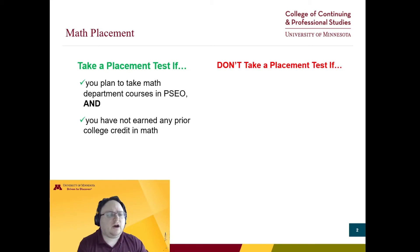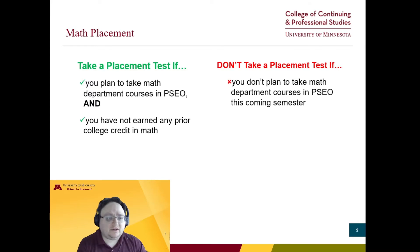So when do you not need to take a placement test for math? You don't need to take one if you don't plan to take math department courses in PSEO this coming semester. If you plan to take one in the future, you should take the placement test closer to that time.